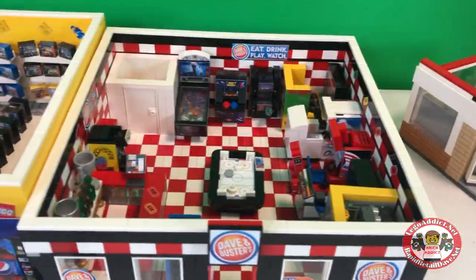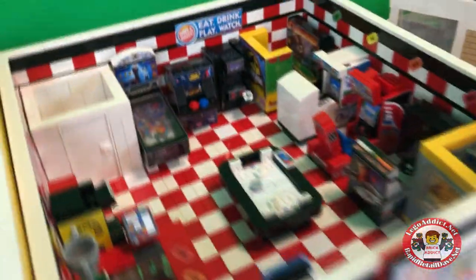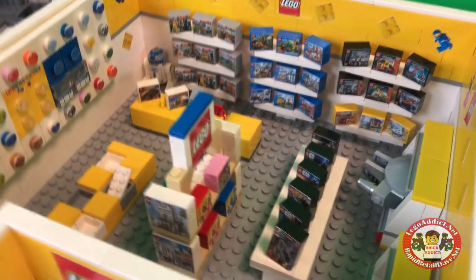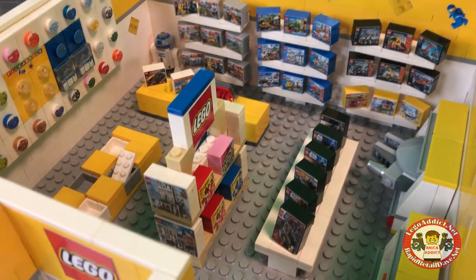Go ahead and pop both roofs off. In case you've never seen the Dave and Buster's, that's what it looks like. Right next door you've got the Lego store — highly, highly detailed set on the front. You've got some stickers — actually we'll call those window decals, window signage.